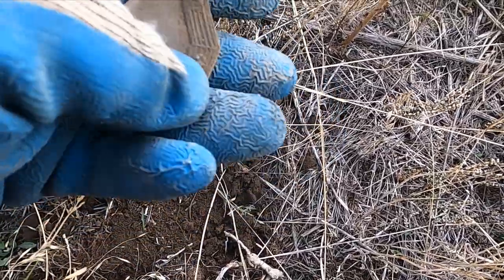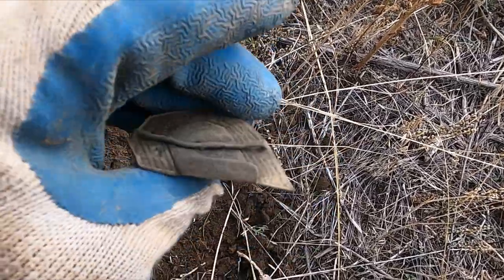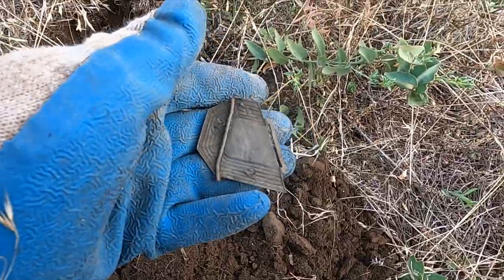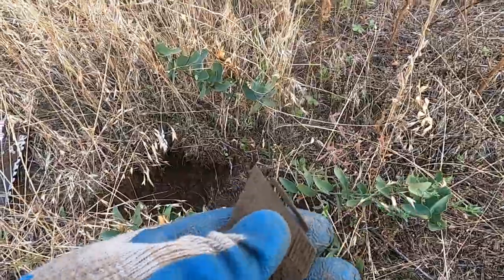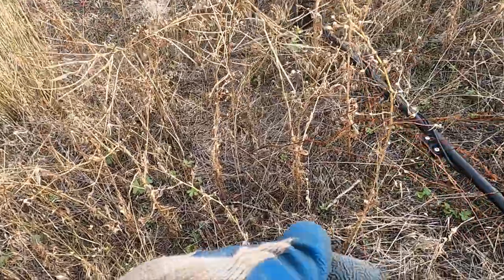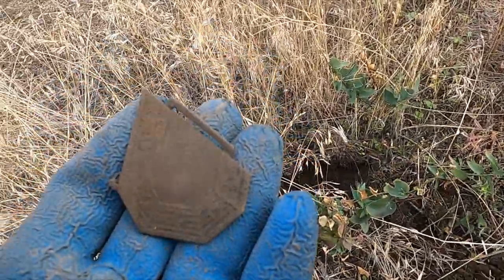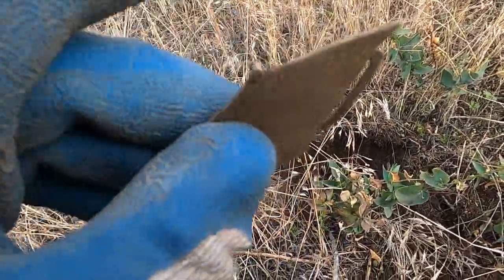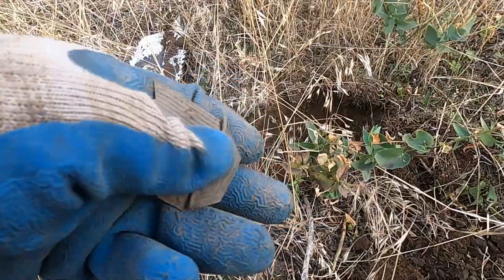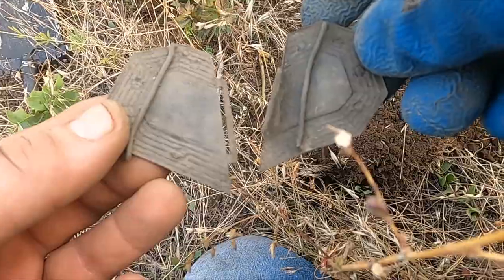I guess nobody's been this far up the hill because that's a booming signal. I don't know how that's still there. And then just a foot or so away — I don't know, is that the other piece? I think it's a two-piece thing. Pretty cool — I got both pieces.